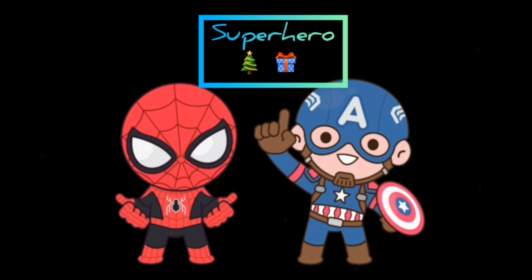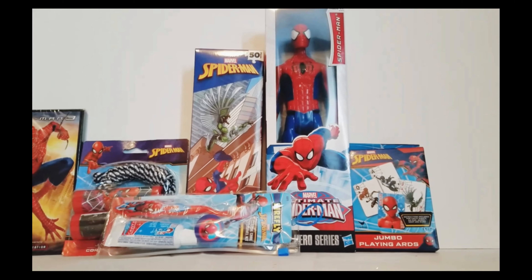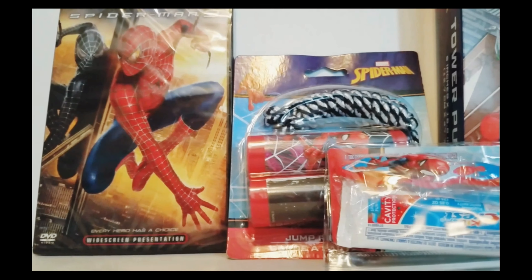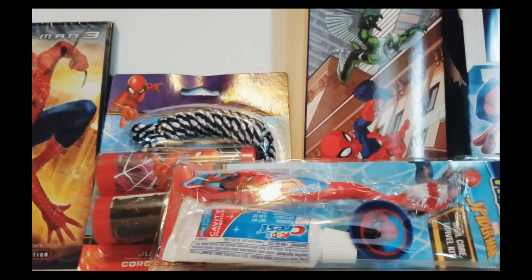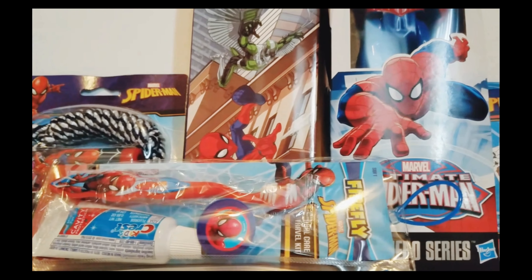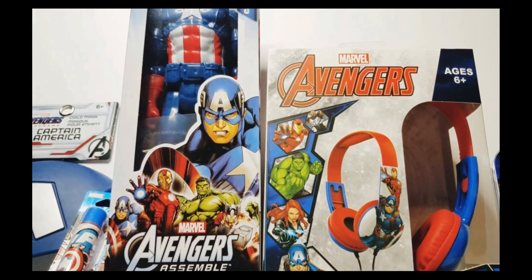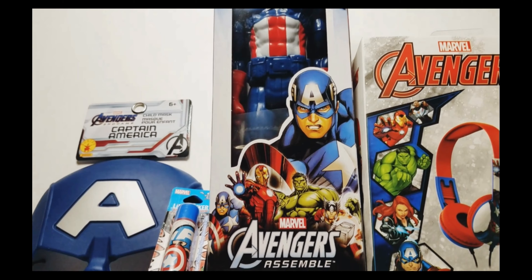Now for my little guys — every boy wants to be a superhero, right? That's why this one is so easy. Just like Barbie, you can find Marvel or DC stuff pretty much anywhere, and I found a lot this year. I came across action figures, puzzles, headphones, and DVDs. It's always good to add some kind of tech in these kids' gifts.